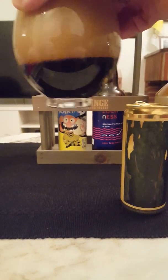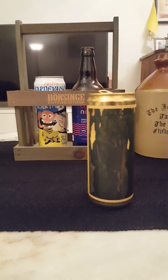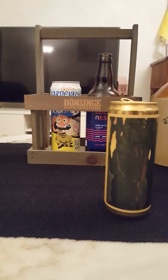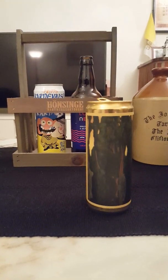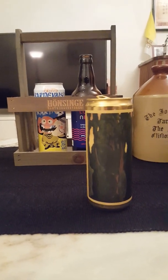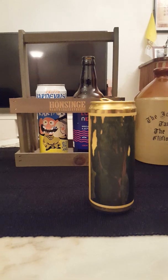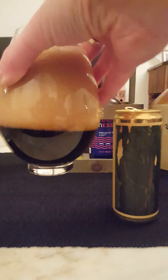Let's get the aroma then. Definitely get tons of roasted malts — dark, dark roasted malts, coffee, licorice, smoky, bacon-y aroma. Smells really heavy on the nose. So with that said, let's dive in and see what we are going to get.